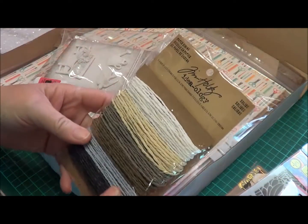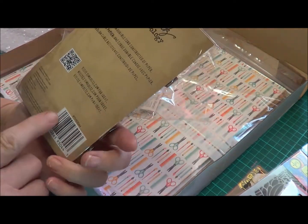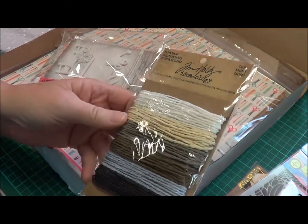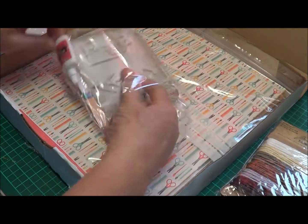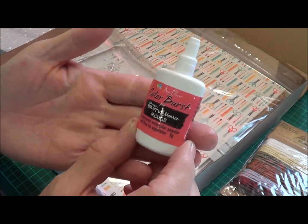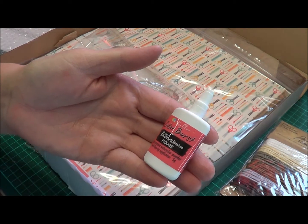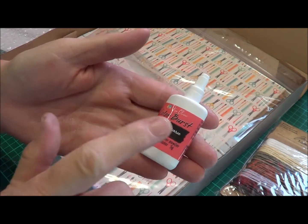You can't go wrong with Tim Holtz, of course — and paper string in natural colours, absolutely beautiful. I love Tim Holtz stuff; it's quality and it's pretty. I can also see something interesting: Colour Burst by Ken Oliver. Have you ever used these? They are absolutely divine. These Colour Burst things, once water hits them — awesome. They're gorgeous and I'm sure you'll get heaps of tutorials on how to use them.